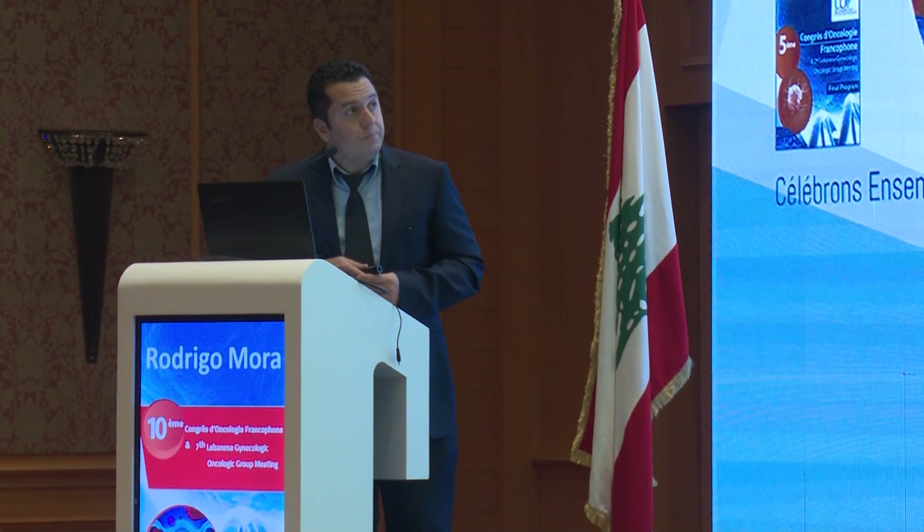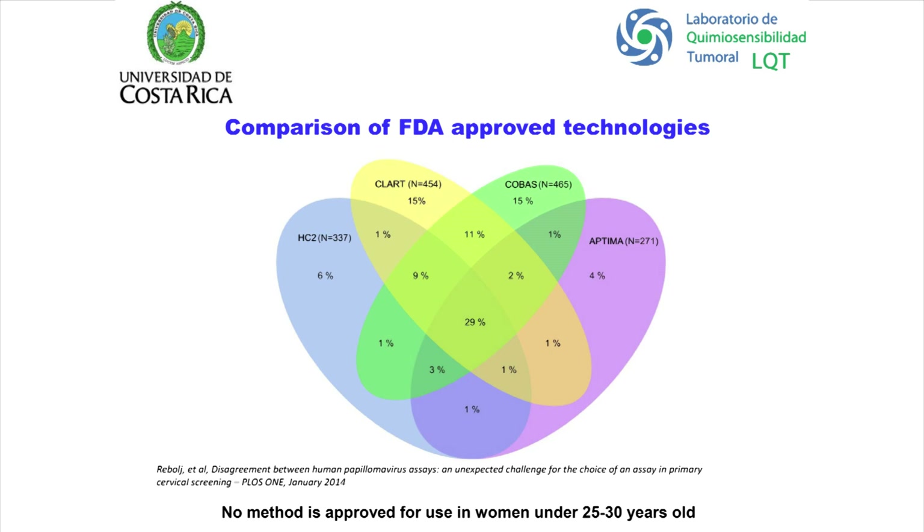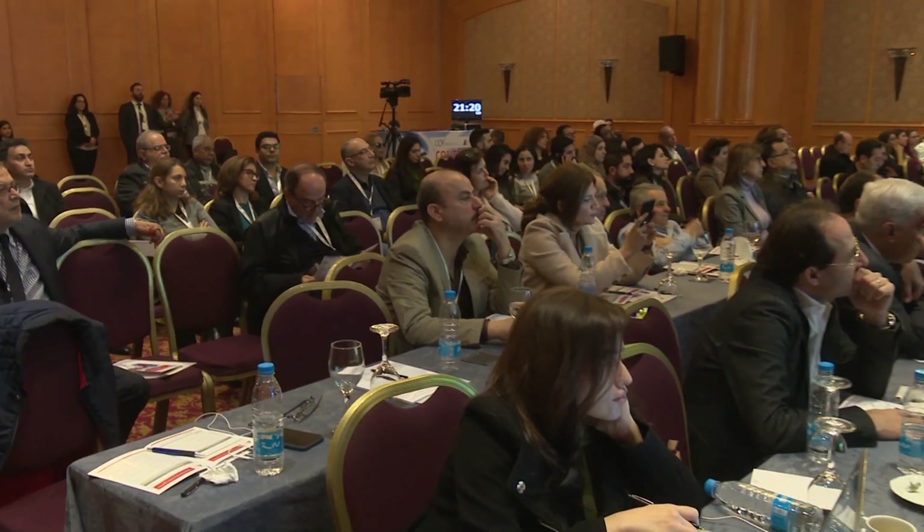This is a comparison of FDA-approved technologies: the Hybrid Capture, CLART, COBAS, and Optima. The concordance among these tests is only 29%. So what are we really looking at?